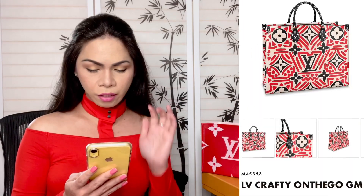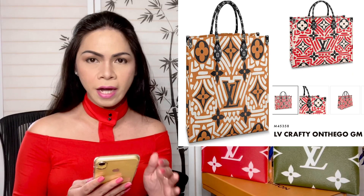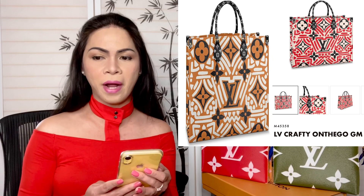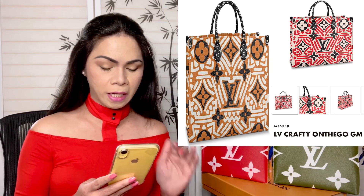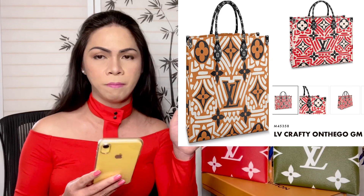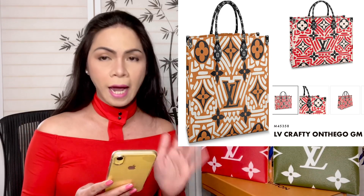Let's start with the Crafty On-the-Go GM Tote. This one comes in two colors: cream caramel and cream red. The product code for this is M45359. It is so beautiful and lovely. This one comes in a monogram giant canvas with bold graffiti all over it. I'm probably not going to mention the price here because prices are subject to change — you can check the description down below.